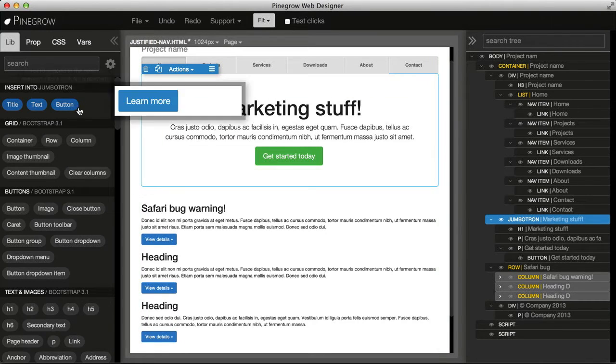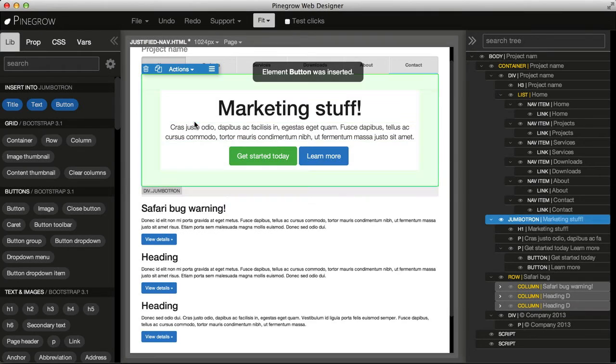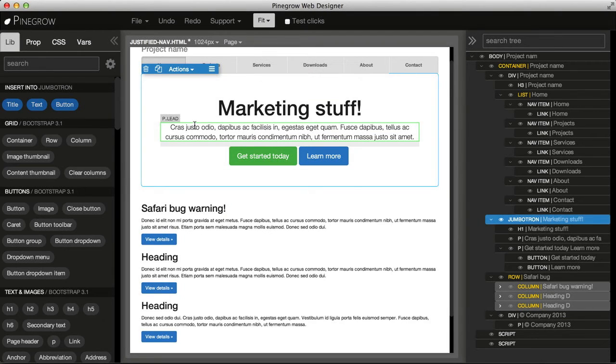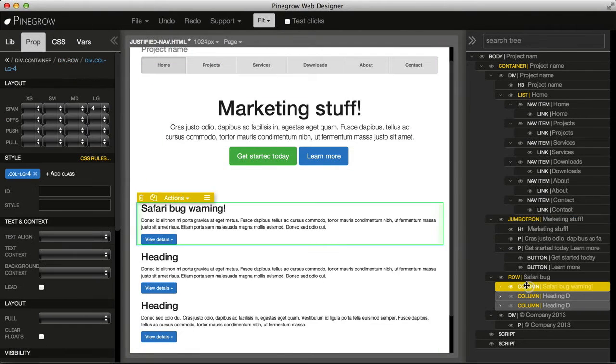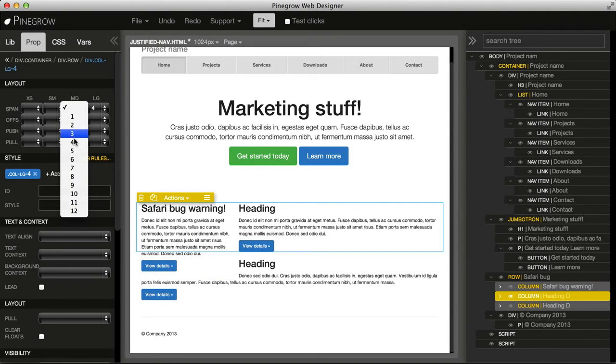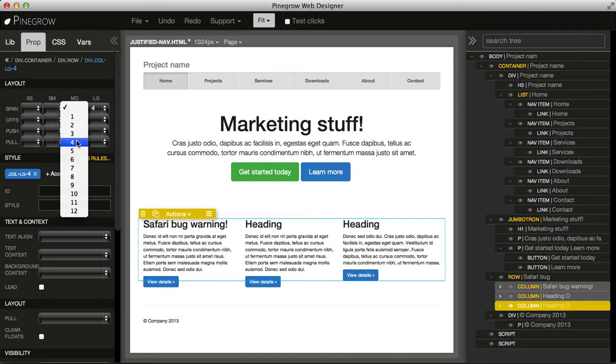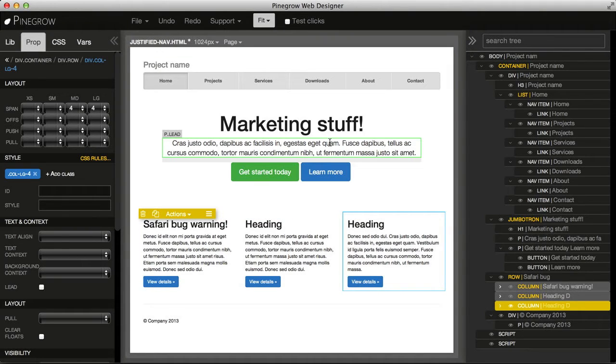So instead of going to Bootstrap documentation and copy-pasting the button code, we can just click and have a new button inserted. It helps us not having to remember all these different properties and classes, which just take up space in our brains and are not really useful for understanding. So instead we just click and enter properties.